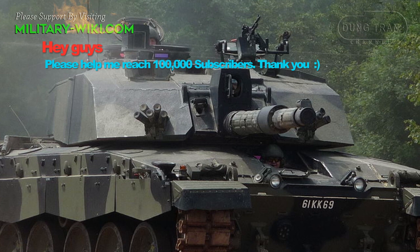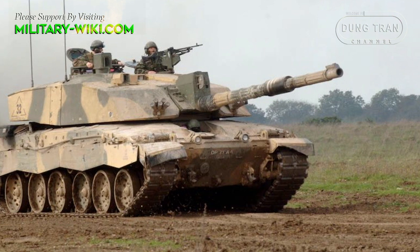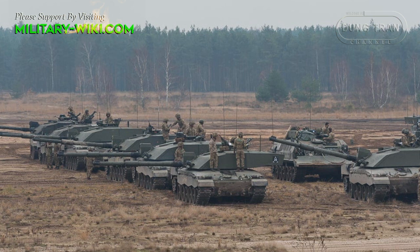The Challenger 2 is the British Army's main battle tank, in service between 1998 and 2002. They are manufactured by BAE Land Systems and are also in service with the Royal Army of Oman. The MBT is based on the Challenger 1 main battle tank and features 150 major modifications, including a completely new turret, L-30 Charm 120mm gun, and second-generation Cobham armor.